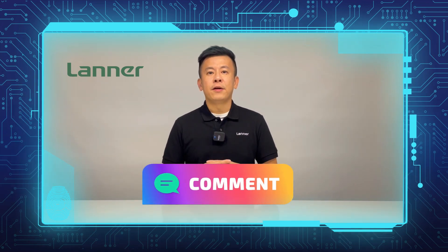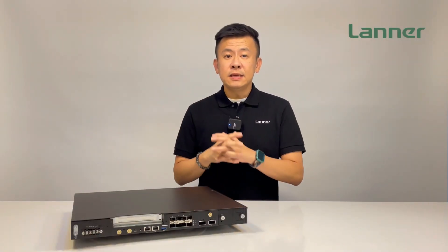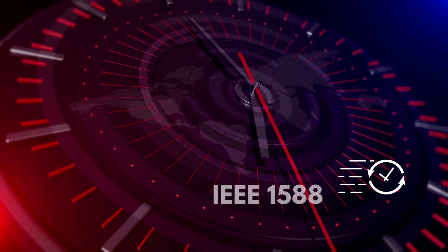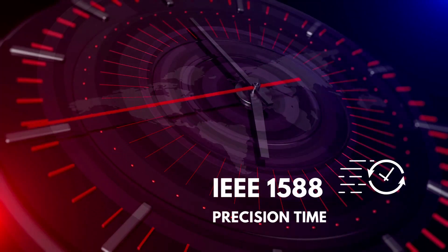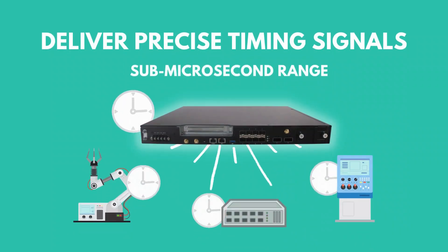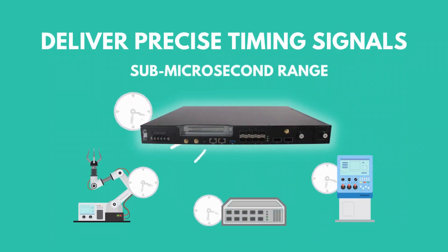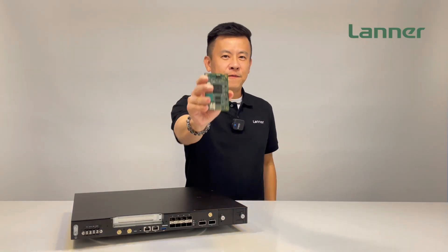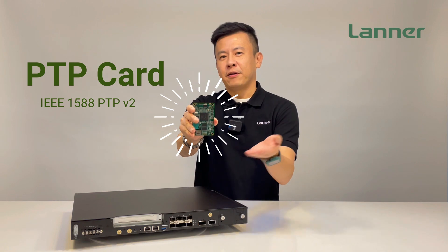The ECA4027 supports carrier-grade IEEE 1588A Precision Time Protocol, which stands for PTP V2, to precisely synchronize distributed device clocks within a sub-microsecond range and deliver precise timing signals, including timestamping input and scheduled outputs.